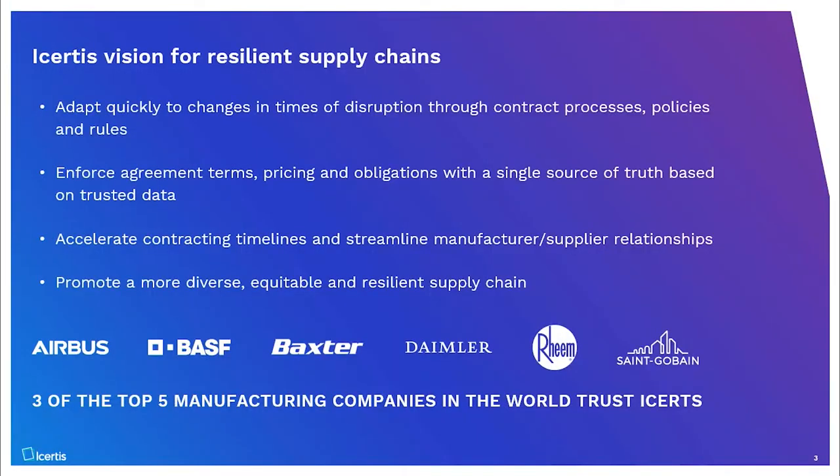Icertis's vision for resilient supply chains is to adapt quickly to changes in times of disruption through contract processes, policies and rules; enforce agreement terms, pricing and obligations with a single source of truth based on trusted data; accelerate contracting timelines and streamline manufacturer supply relationships; and promote a more diverse, equitable and resilient supply chain.